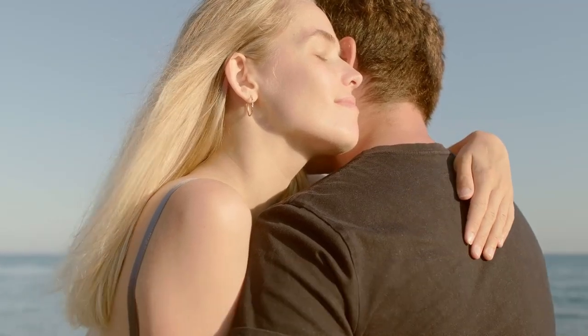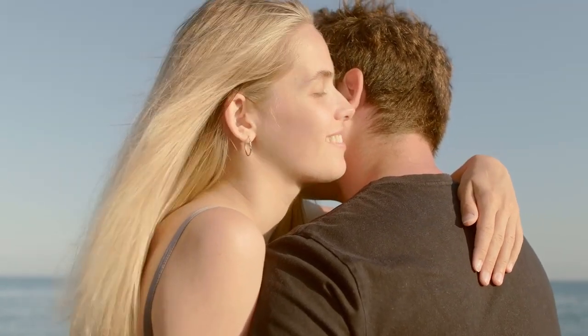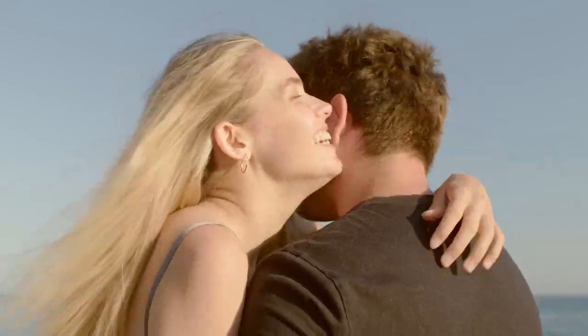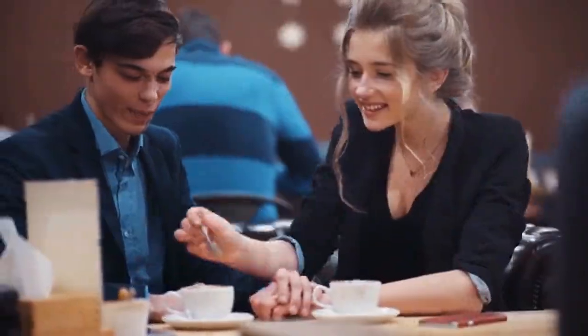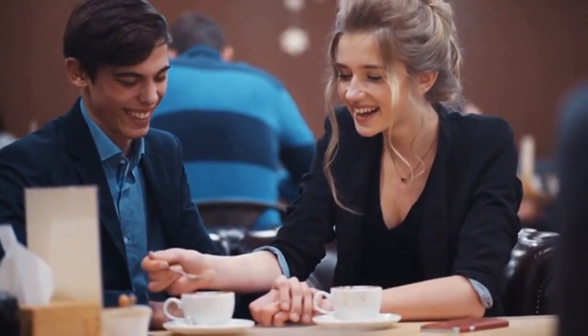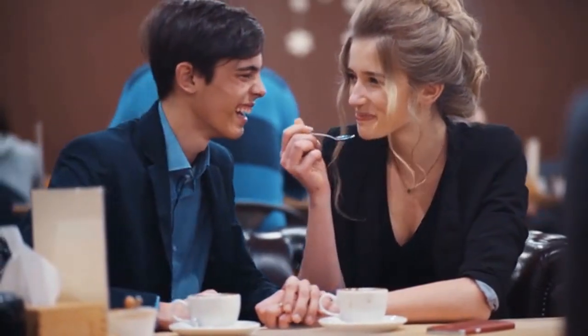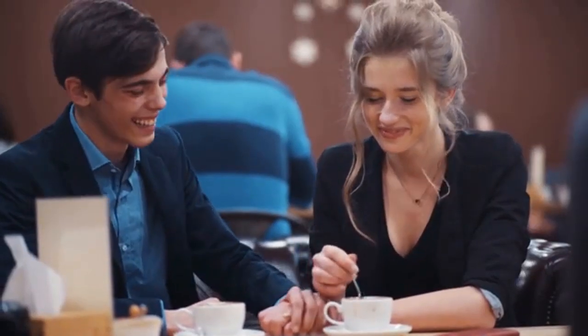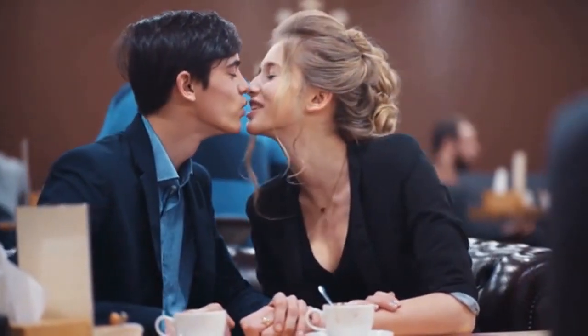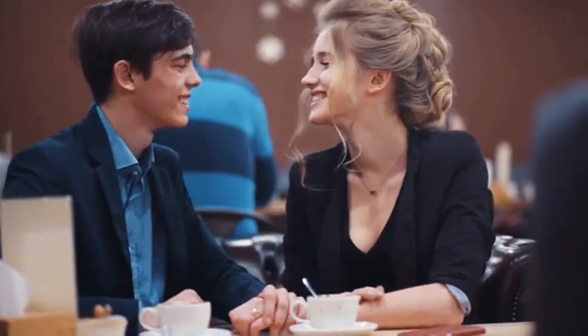8. The belly cuddle. Another cute cuddling position is the belly cuddle. In this position, he lies down while you rest your head on his stomach. This is a great alternative to the reclining cuddle and gives you the opportunity to rest while still staying close to your partner. It's a peaceful and tender way to share quiet moments together — perfect for those lazy days when you simply want to enjoy each other's company without any distractions.